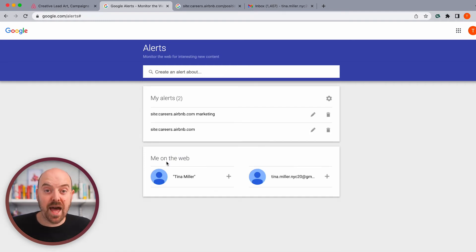Just like that, we've got two Google Alerts: one on a daily basis giving a summary if there's been any changes or updates to the careers page, and one that will send an email right away as soon as a job with the word 'marketing' is posted at Airbnb. Let's go ahead and check our email to see if we got the 'as it happens' alert in our inbox already.